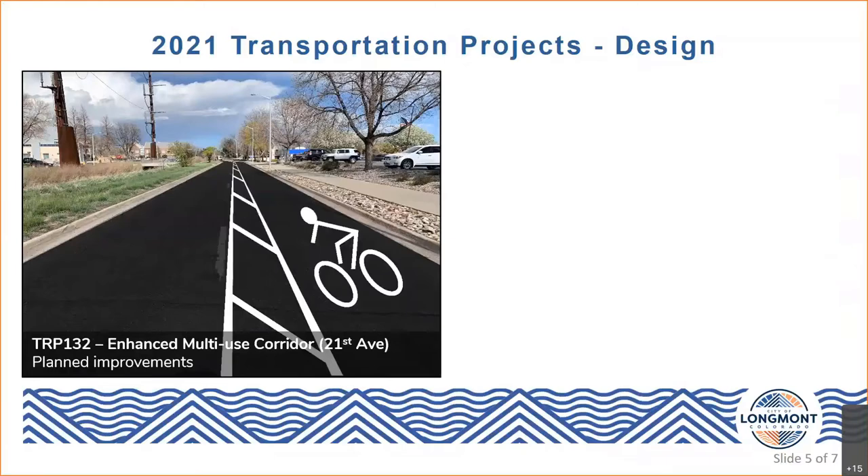Traffic volumes on 21st Avenue are currently projected to remain low enough to support elimination of travel lanes. With respect to sidewalks, there are no improvements currently planned with this design effort, though there is an existing 8-foot sidewalk on the south side of 21st Avenue, which is in the nature of the EMUC plan at that location. This project will start design later this year and is expected to be completed alongside an asphalt rehabilitation project in 2022.